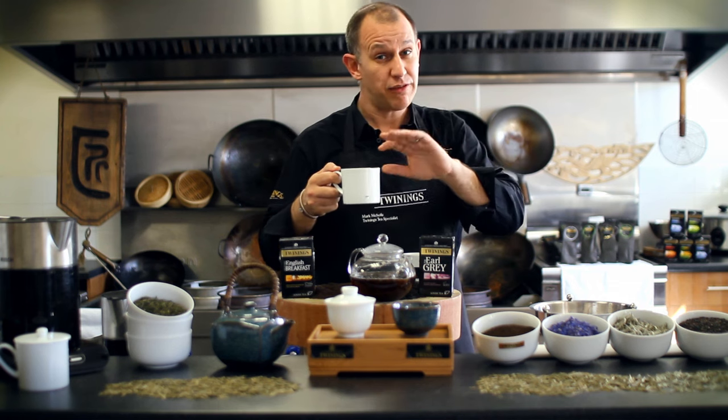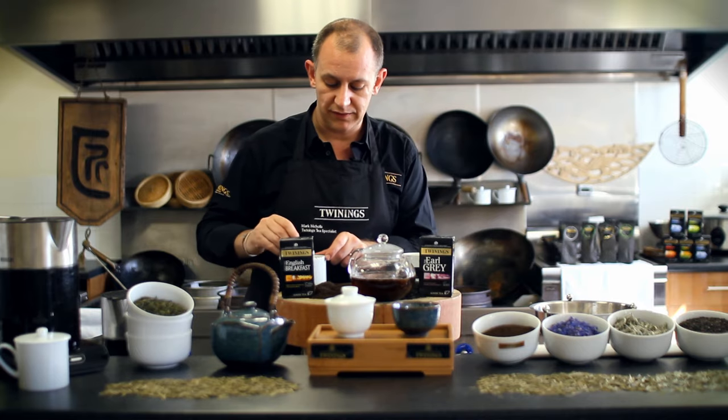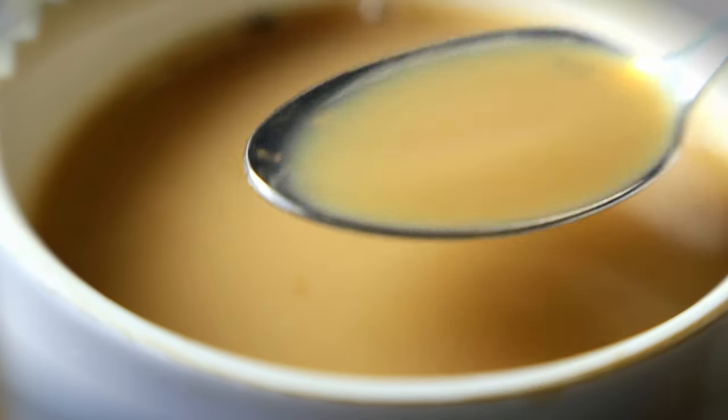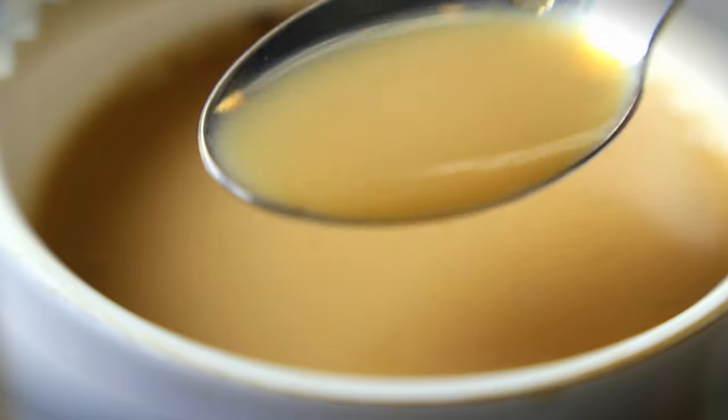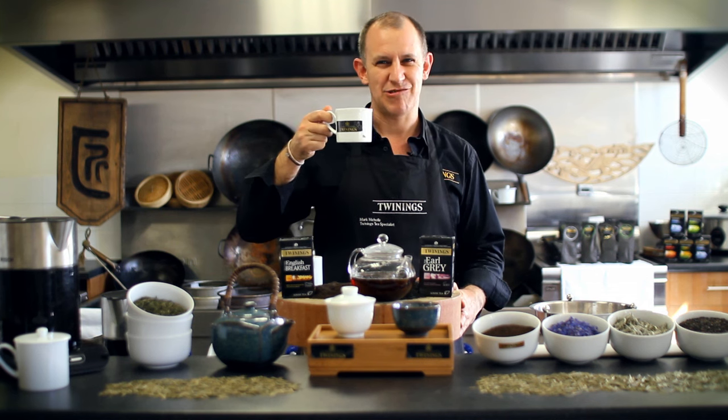The tea bag is great for convenience, and with the tea being slightly smaller in size it yields more quickly in the cup. Again, three to three and a half minutes, but if you like a weaker brew then the choice is yours. Black tea — that's what we're famous for here in the UK, and if you do it properly, it's a great cup.